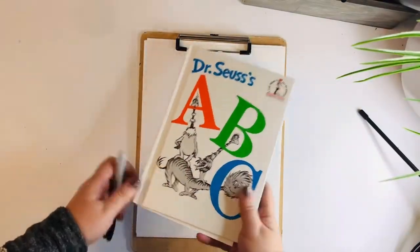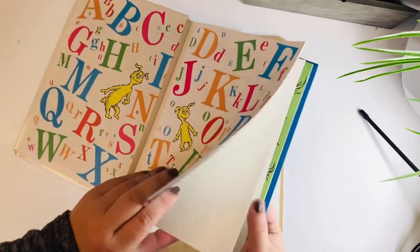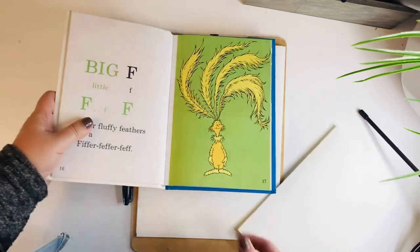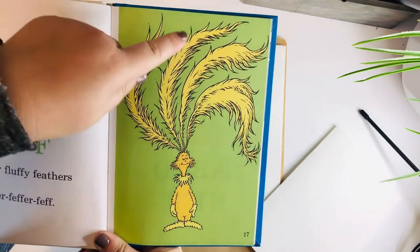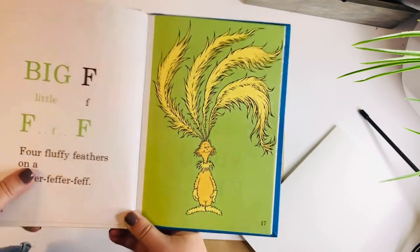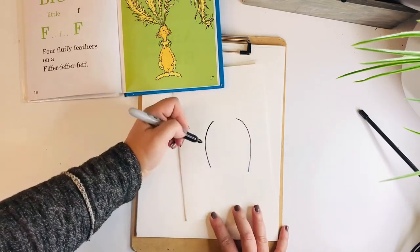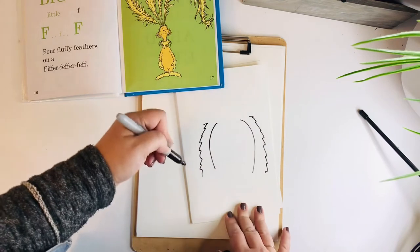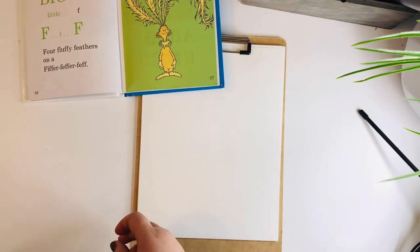All right, doodlebugs. You guys ready to draw from our book? I had to go through and pick just one of Dr. Seuss's creatures to draw — there are so many different ones in here. But the one I liked the most was the four fluffy feathers on a fiffer-feffer-feff. I had never seen this creature before, so I thought this would be really fun to draw. I want to point something out: there are no straight lines on this creature, right? It's all kind of fluffy, poofy, feathery kinds of things.